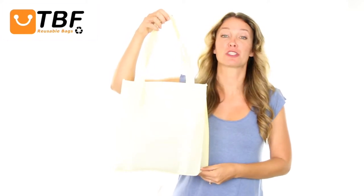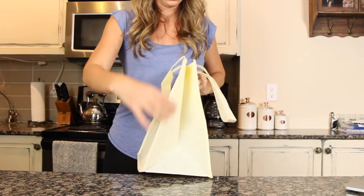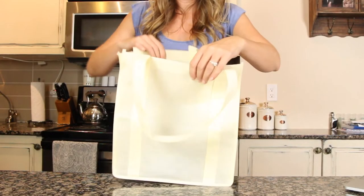Hi, I'm Tamara. Today on TBF TV I'll show you our reusable grocery bag shopping tote with PL Bottom. It features a 100 gram non-woven polypropylene fabric and comes with side and bottom gussets and PL Bottom to stand by itself.